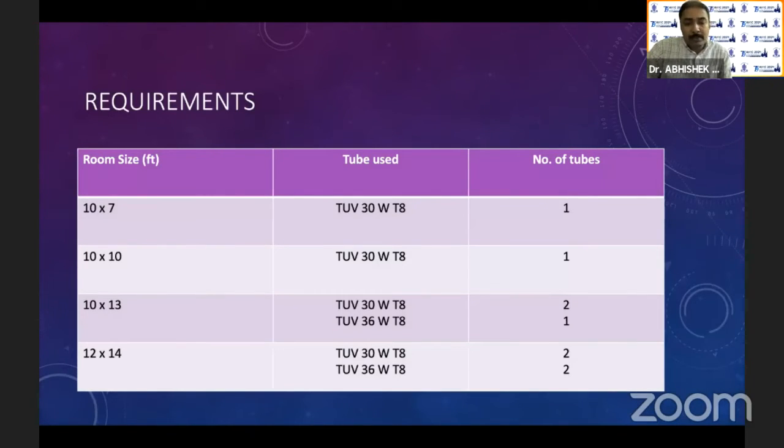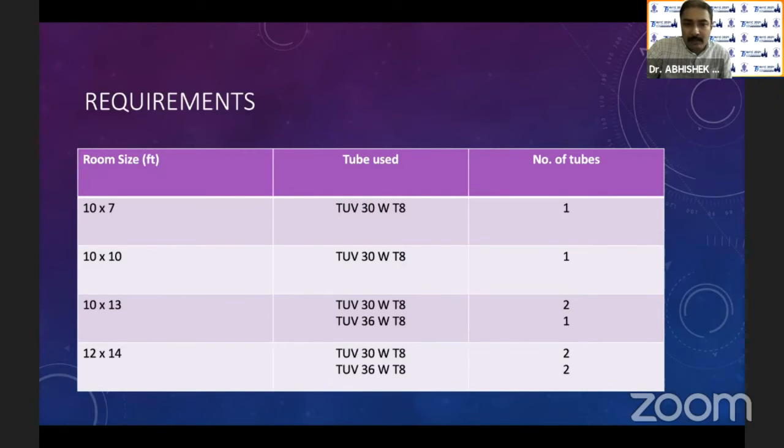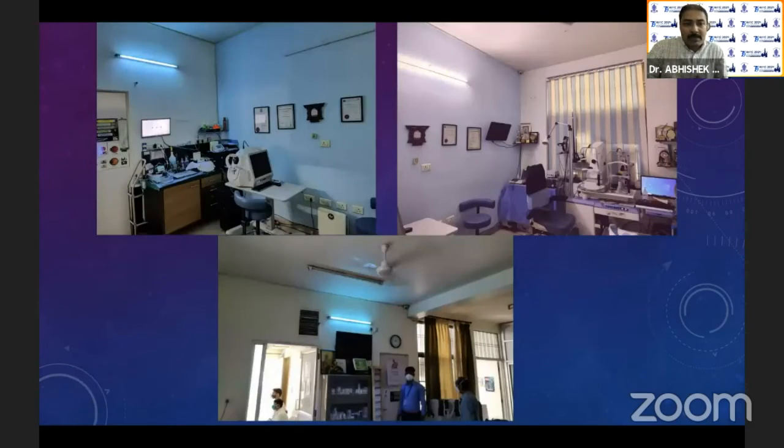For a room, if you want to sterilize your consultation room or waiting room: for a 10 by 7 room like an optometric cubicle, one 30-watt tube light is enough. For a 10 by 13 or 12 by 14 room, either two 30-watt or one 36-watt for the smaller room and two 36-watt for a bigger room, placed in opposite corners. In my own setup, I have UV tube lights on two walls in my OPD and one on each wall in my waiting room. We switch them on whenever there are no patients to ensure surface contamination is removed.